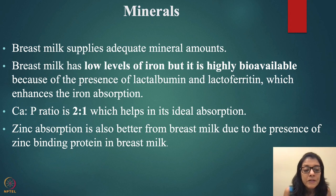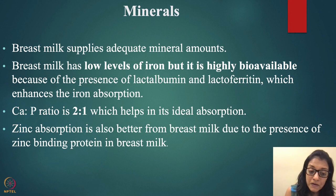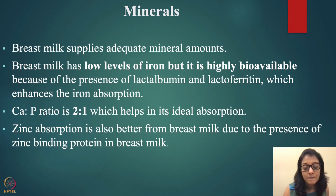Minerals in breast milk include sodium, potassium, magnesium, and zinc. Breast milk has a low level of iron, but it is highly bioavailable due to the presence of lactalbumin and lactoferrin, which enhance iron absorption. The calcium-to-phosphorus ratio is 2:1, which is ideal for absorption. Zinc absorption is also better from breast milk due to the presence of a zinc-binding protein. By contrast, whatever iron is in cow's milk has very poor bioavailability.